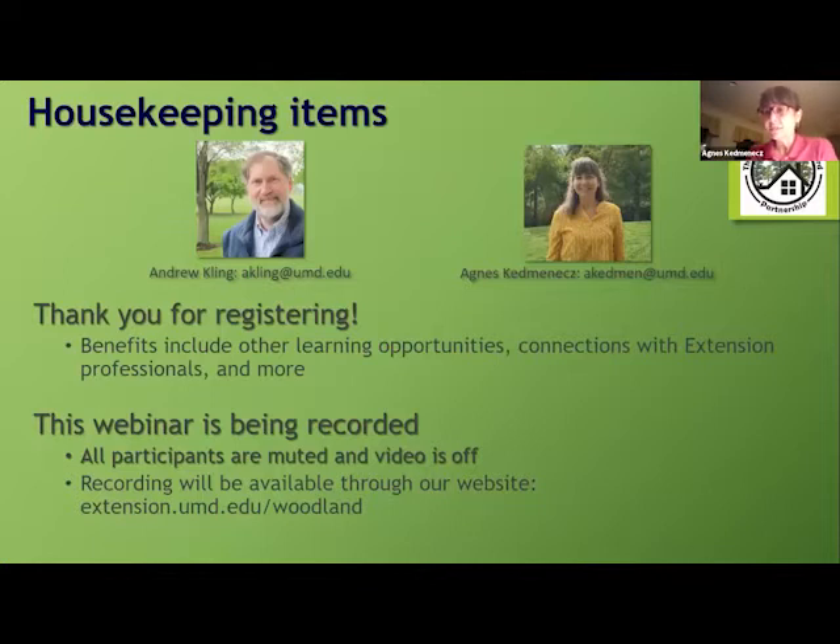Just a little housekeeping. My name is Agnes, I'm your host, and you may remember Andrew from Tuesday — he's the other host. We have our Woods in Your Backyard Partnership members from University of Maryland, Chesapeake Bay Alliance, Virginia Cooperative Extension, Penn State Extension, and Virginia Department of Forestry in the background, here to help offer support. We're glad to be able to offer this with some help from the Harry Hughes Center for Agroecology.